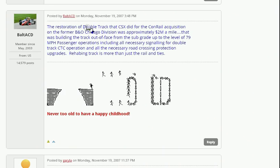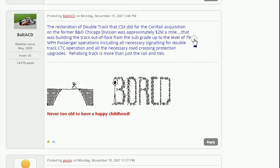Here's another article. The restoration of a double track that CSX did on an old Conrail — a former B&O Chicago division — was approximately $2 million a mile. But that was high-grade rail for high-speed passenger service.